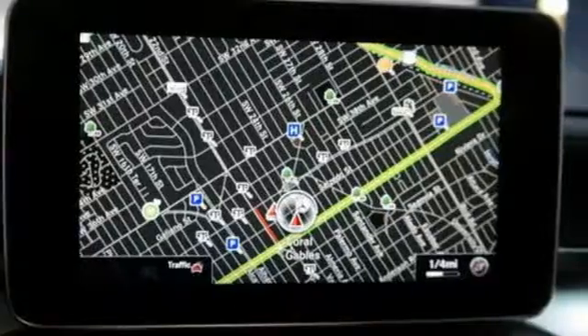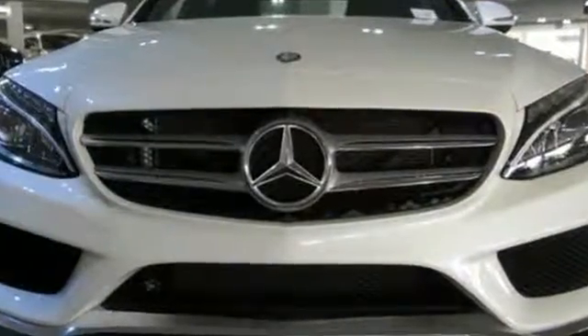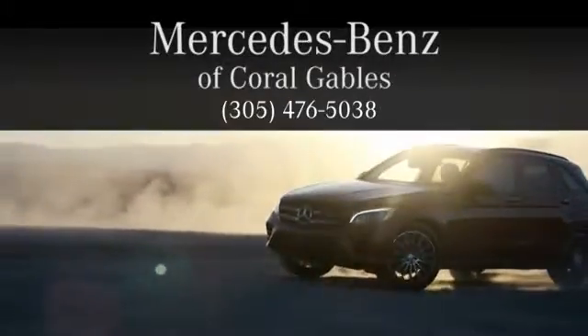Setting the bar for luxury within your grasp. Drive the C300 home today. At Mercedes-Benz of Coral Gables, we look forward to your visit and deliver excellence at every mile.